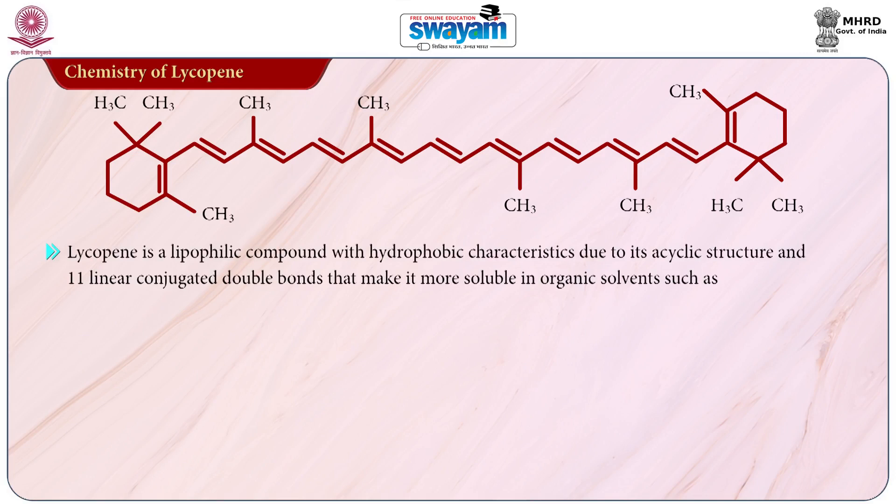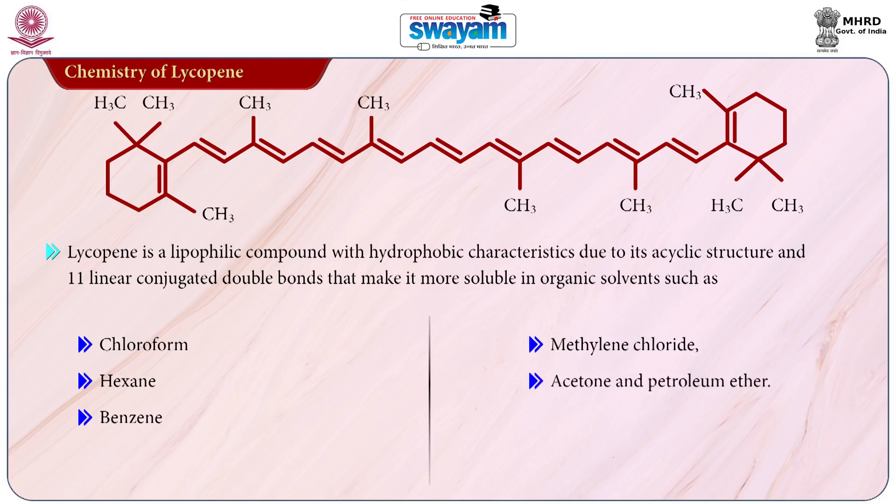Lycopene is a lipophilic compound with hydrophobic characteristics due to its acyclic structure and 11 linear conjugated double bonds, making it more soluble in organic solvents such as chloroform, hexane, benzene, methane chloride, acetone, petroleum ether.